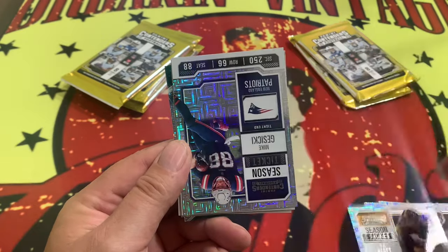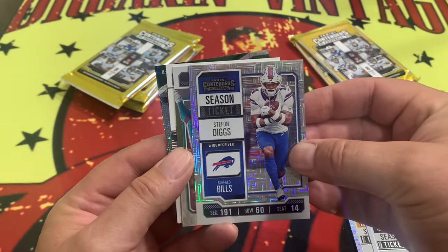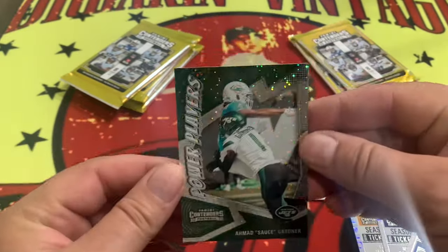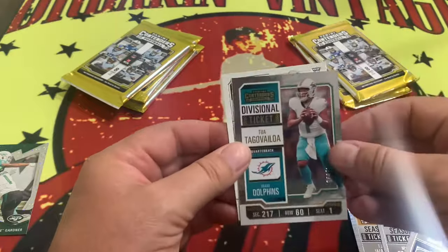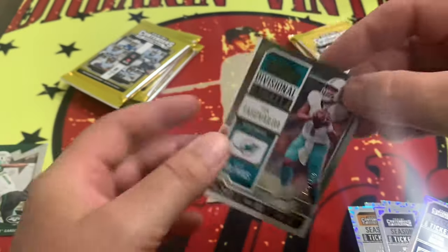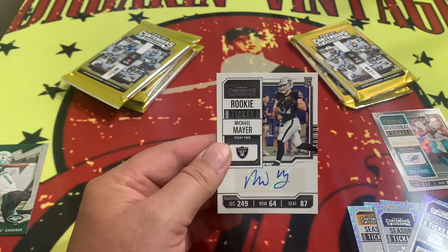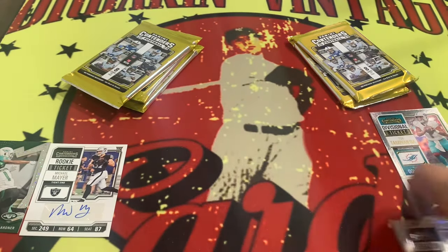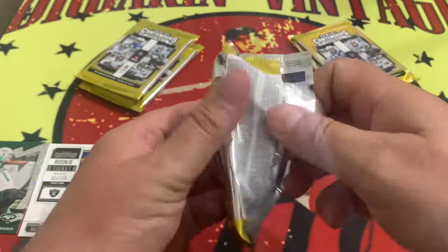These are nice cards with the shine on them. We have Sauce on the Power Players. Unnumbered. Our first auto looks like it's going to be a Raider. Tua's numbered 44 out of 149. And it is going to be Michael Mayer — our first auto right there. I have seen him before in the Leaf product. We'll see how well he does in the NFL, especially with the Raiders.